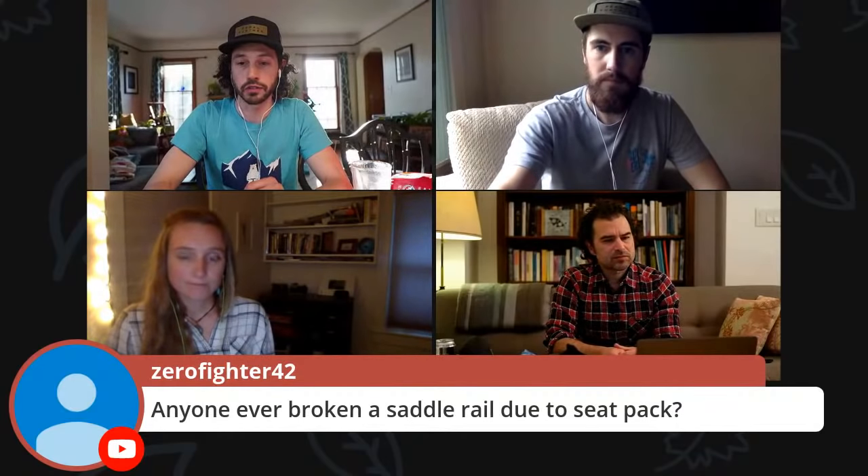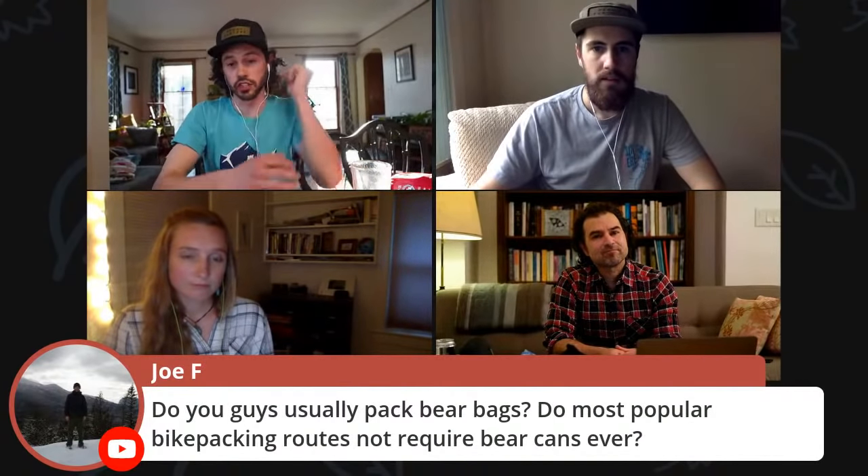Another good question from Joe: do you guys usually pack bear bags?